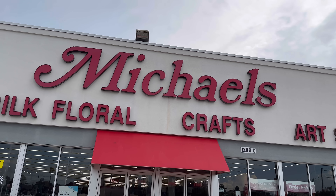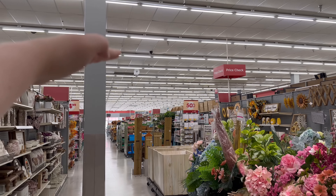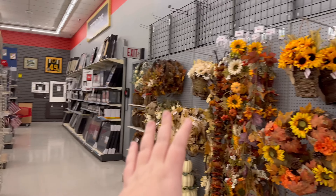I'm going to go check out the fall decor at Michael's, I'm so excited! I started at the back of the store and I'm going to work my way up, because there's still some spring and summer, and then all throughout they have fall and even some Halloween.